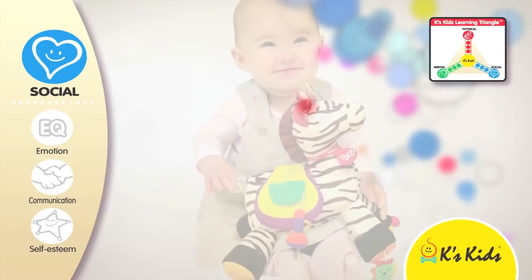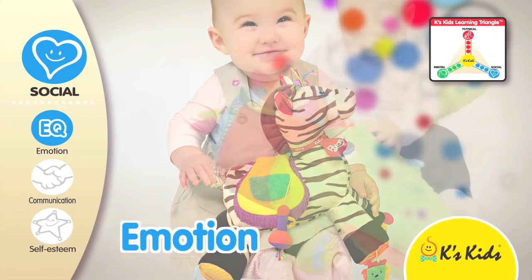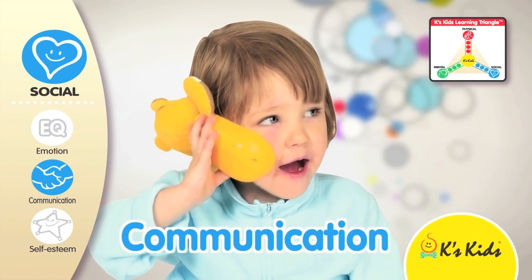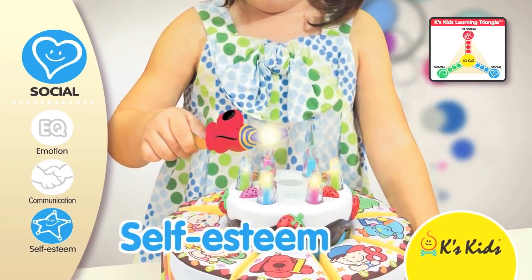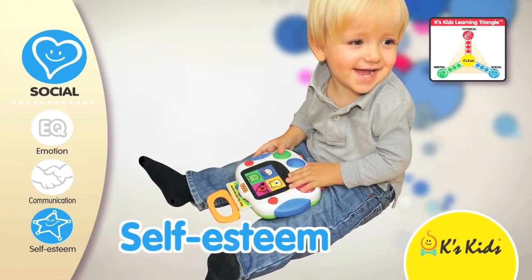For social development, the icon that represents emotion is found on toys that help a child control and express emotion. The icon for communication fosters the ability to interact with others, while the icon for self-esteem is for toys that help a child accomplish tasks, promoting a sense of worth.